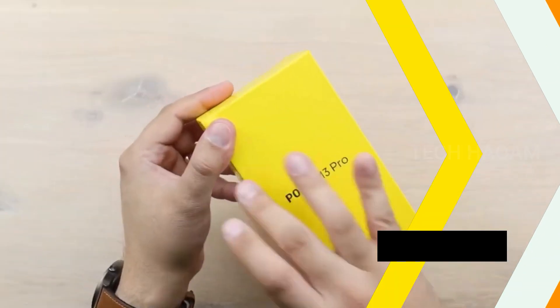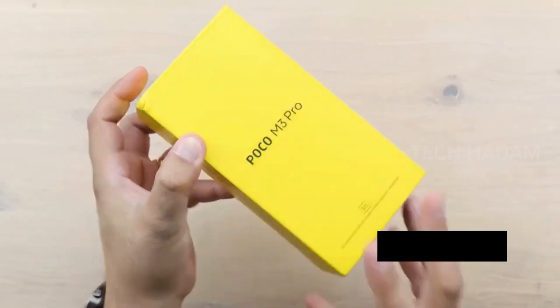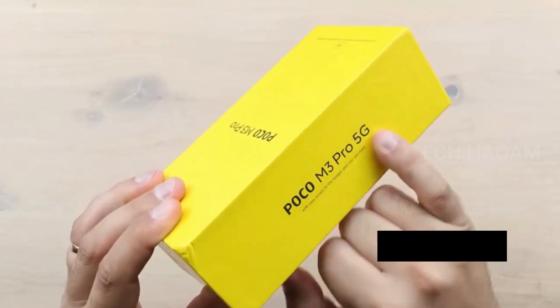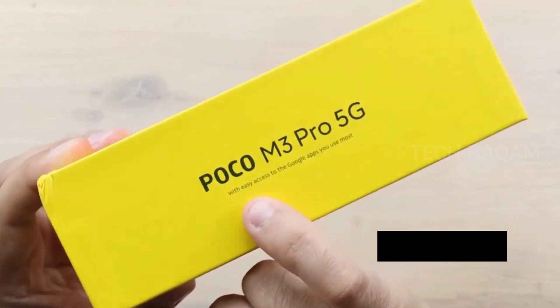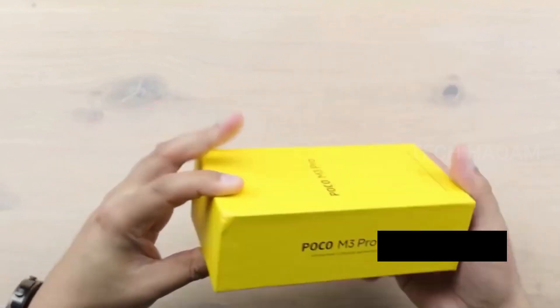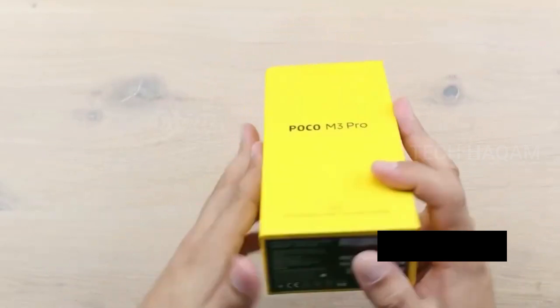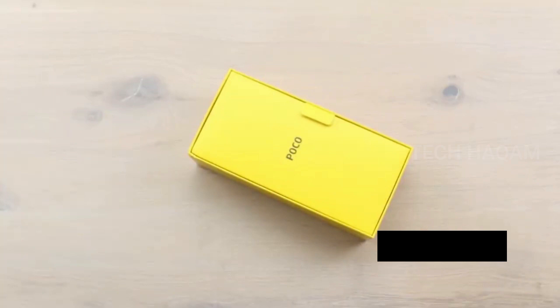In the unboxing of the Poco M3 smartphone, there is a new version of the Poco M3 smartphone. It has 5G branding. This is a new version of the Poco M3 Pro 5G.